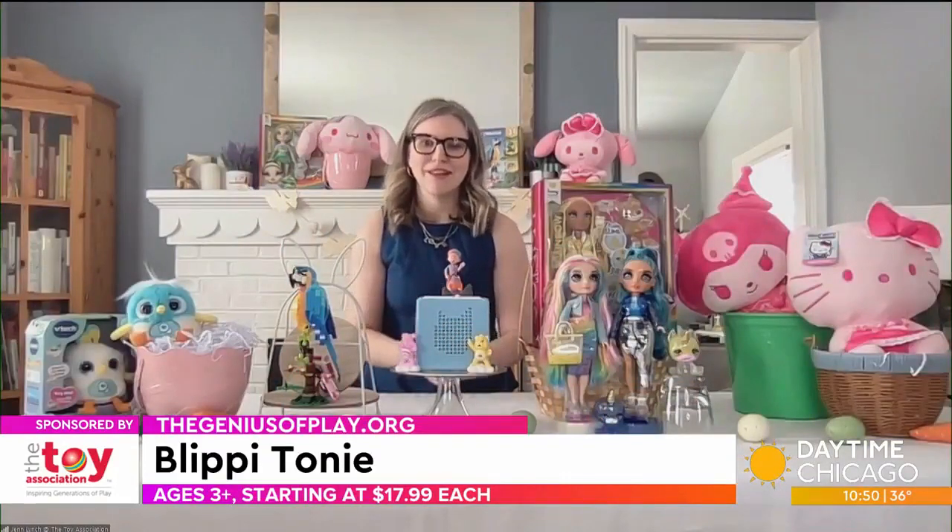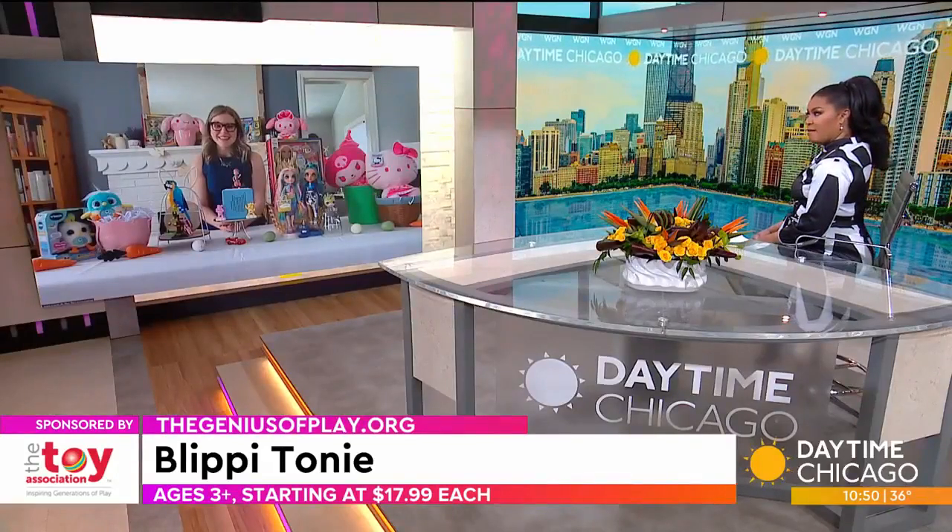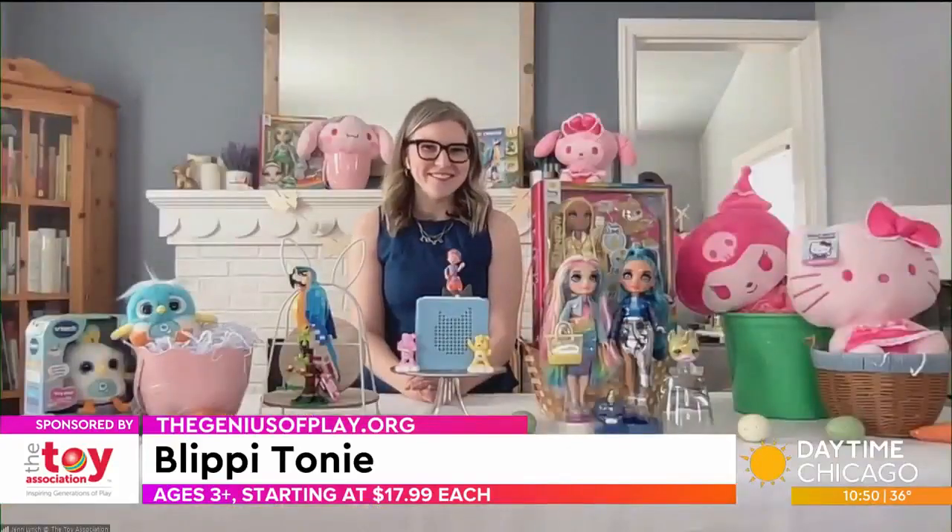There are even some question games thrown in there too. And it's only $17.99 — and kids can even sing along with Blippi, which they are going to really love.